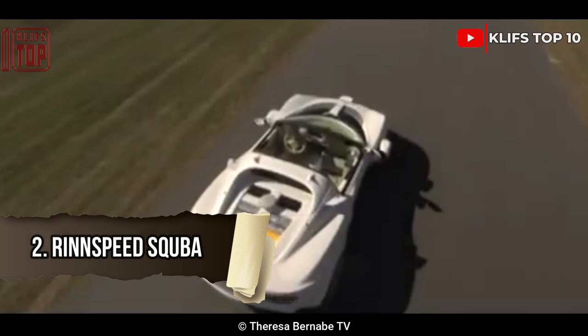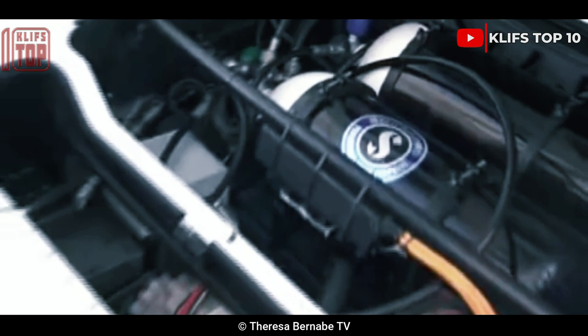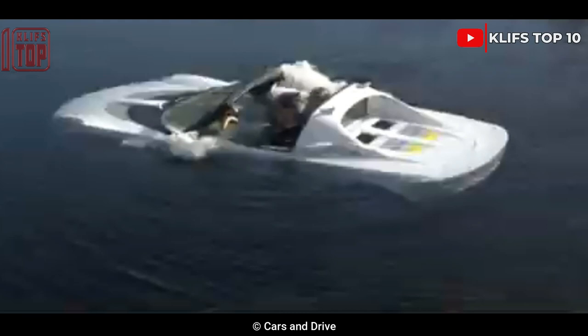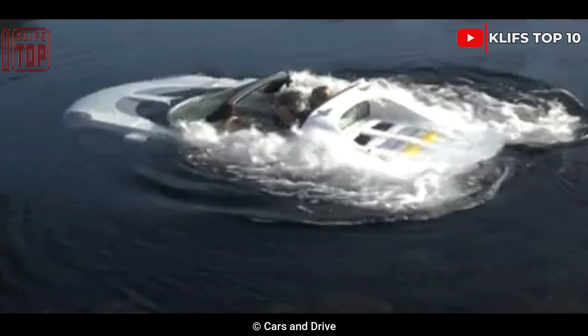Number 2: Rinspeed Scuba. The renowned 007 Lotus Esprit submarine served as the main inspiration for this design. The Rinspeed S'Kuba, a concept automobile that was only ever built once, starts with a Lotus Elise as its foundation, adds an electric drivetrain, isolates all the electronics, and transforms it into a full-fledged submarine. The Rinspeed S'Kuba is a fantastic machine with even cooler inspiration, even though it is not for sale.